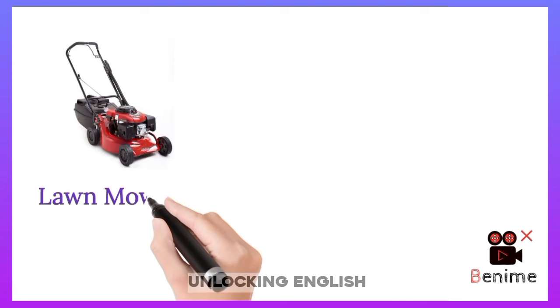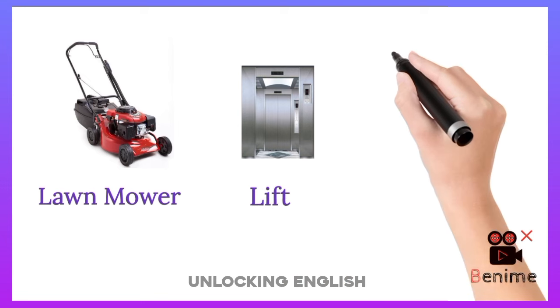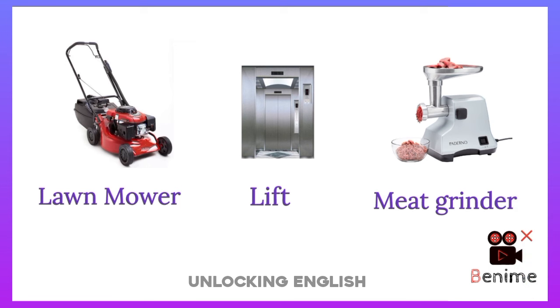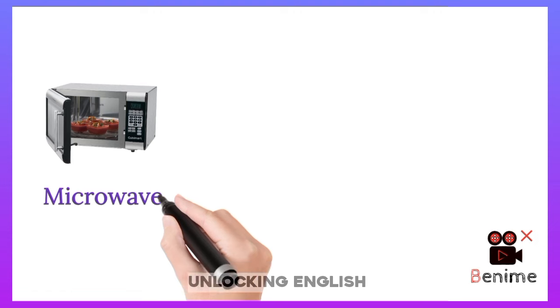Lawn Mower. Lift. Meat Grinder. Microwave.